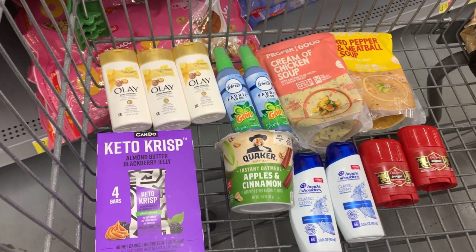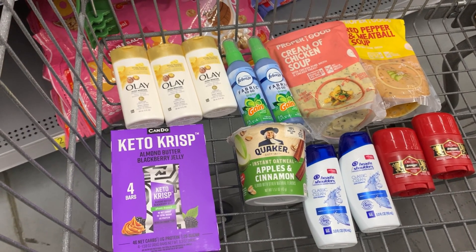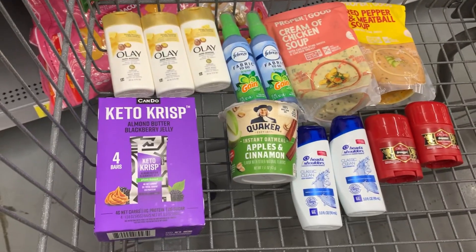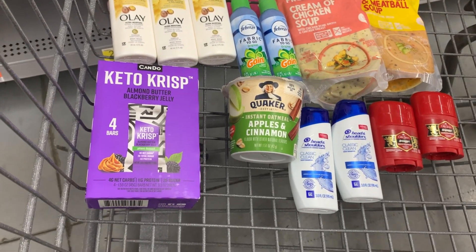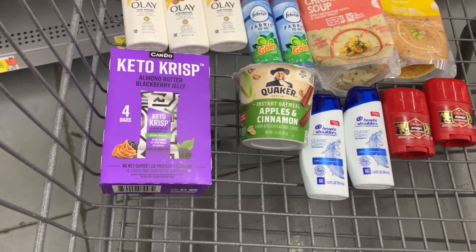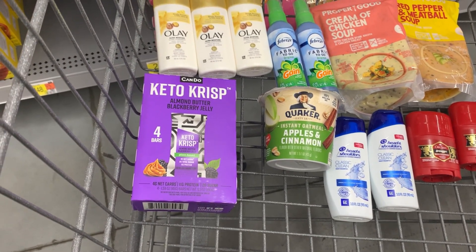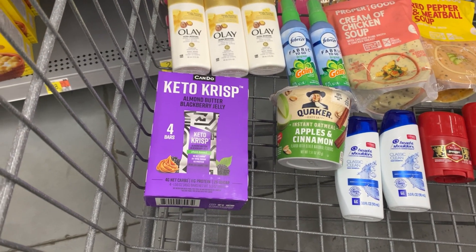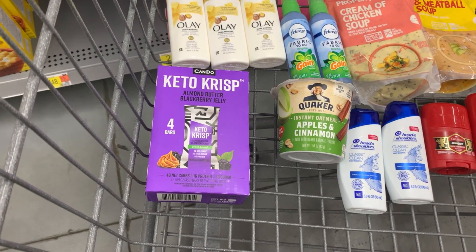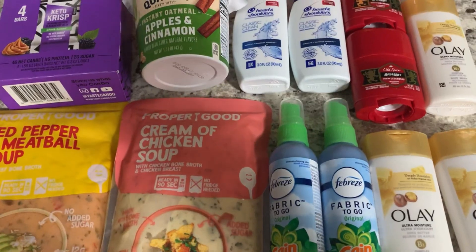All of this is going to total $35.67. We're going to get back a total of $28.59 from a combination of ibotta and the $3.60 in Shopkick kicks for the Proper Good soups. That leaves all of this at $7.08 out of pocket, but once we submit that free rebate for one of the Proper Good soups — that's $5.98 back — bringing us down to about $1.10 for all of these items.